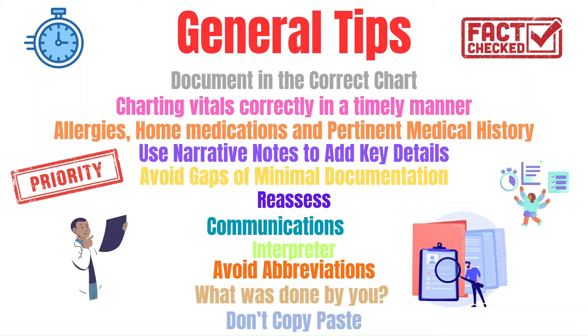You can document hourly rounds, which can entail inquiring about pain, urination, defecation, comfort, how you kept them safe, and addressing the issue of why they came into the ER. For example, if they're there for chest pain, every hour or two you need to address that chest pain — are they still having it, is it better or worse, and what you did about it.